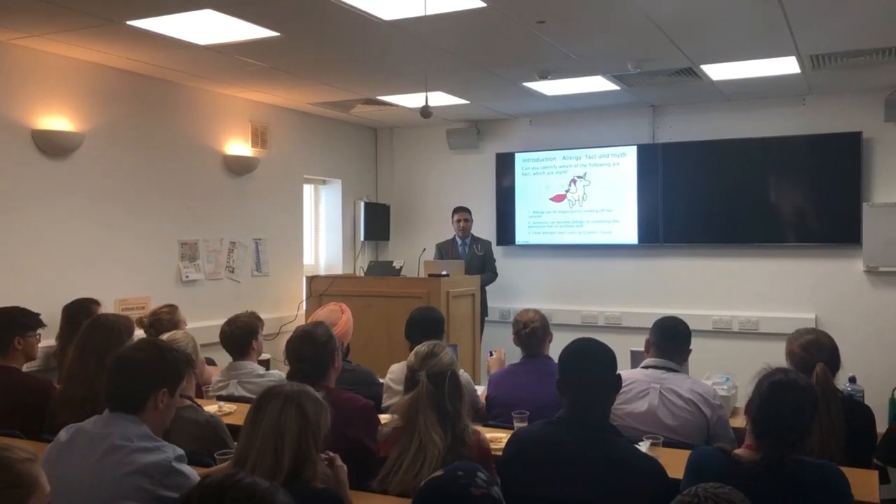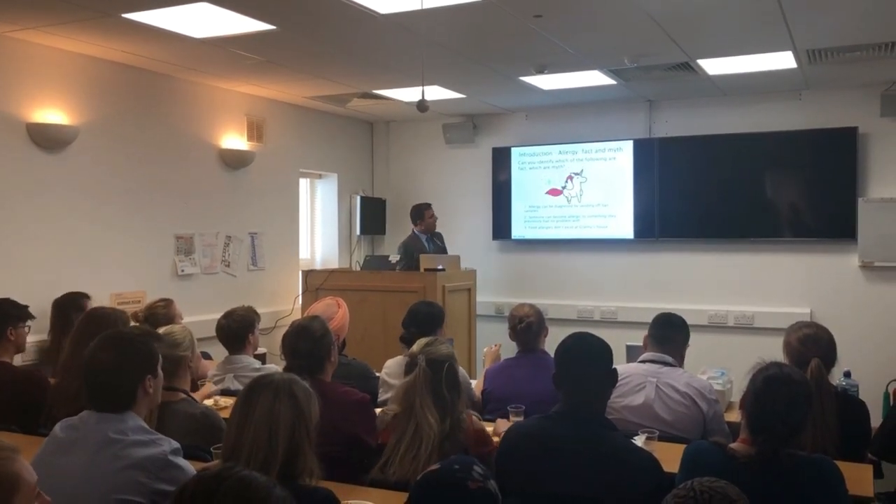We need to take an allergy-focused history, which is really important. After that, it will be either a skin prick test or a blood test.